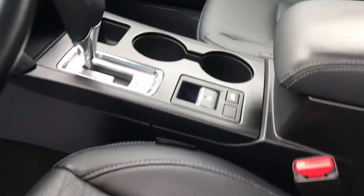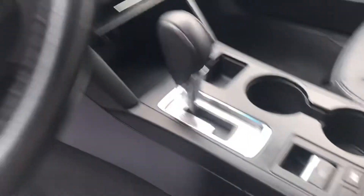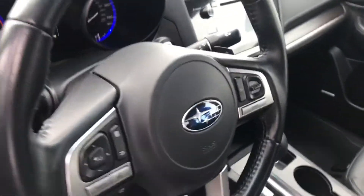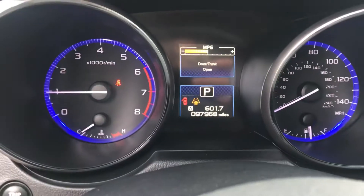Power seat here for you on the driver's side. This does have manual mode — that's what the M is for on the shifter column — so you can shift this with paddle shifters if you want to. It also has automatic headlights.